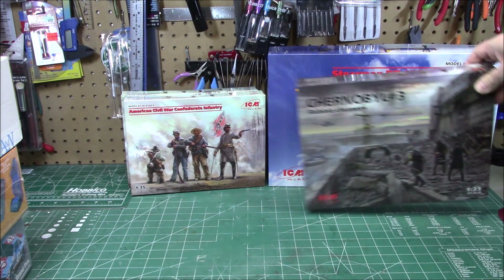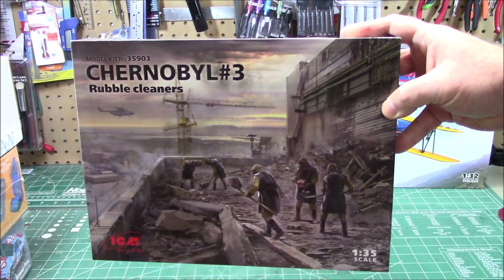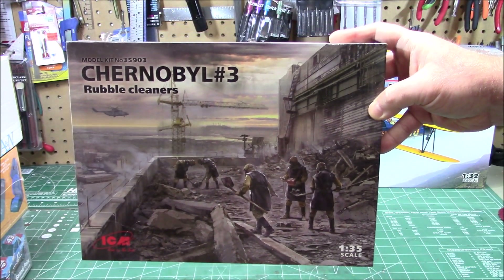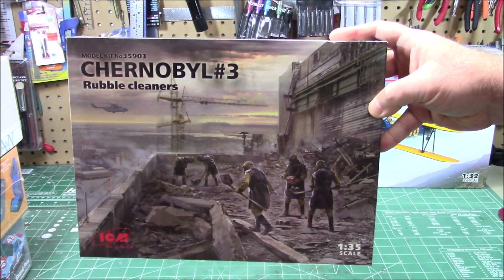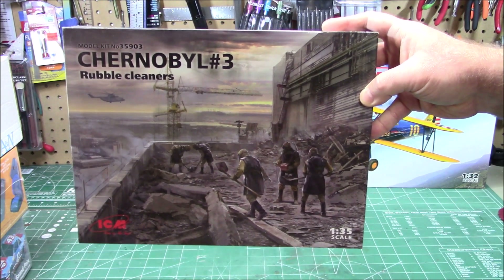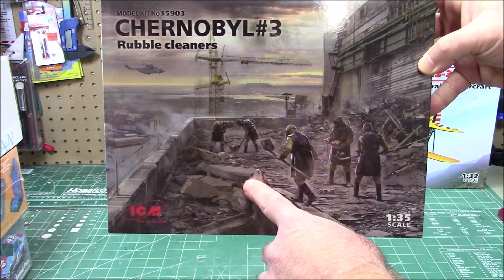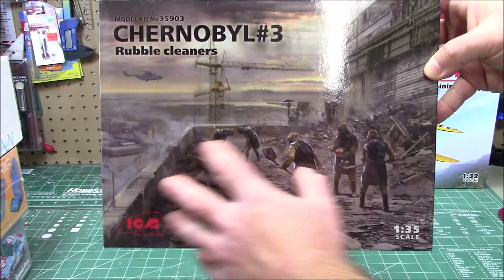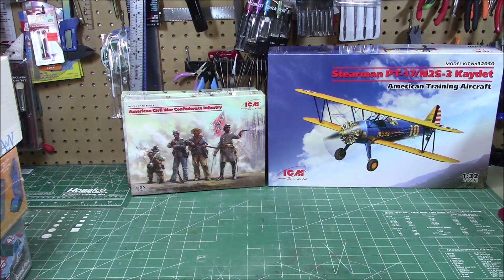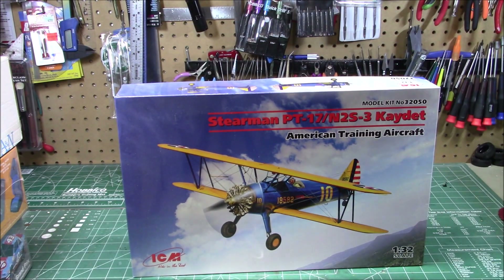Speaking of Chernobyl, it was a beautiful show on HBO, and ICM is releasing model kits to commemorate the great sacrifice by the people who worked on Chernobyl to keep everyone in the world safe from nuclear radiation. This set depicts workers on the rooftops scraping up radioactive waste. It comes with a cardboard diorama and figures — we'll get this unboxed and show you everything that's in it.